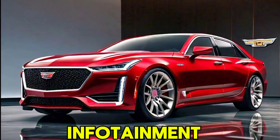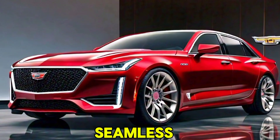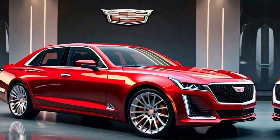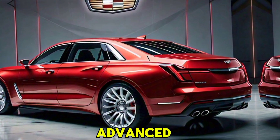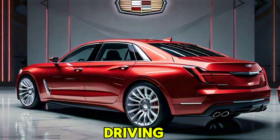The state-of-the-art infotainment system features a large touchscreen display, seamless smartphone integration, and a premium sound system for an immersive audio experience. The digital dashboard provides all the necessary information at a glance, and the advanced driver assistance systems ensure a safe and confident driving experience.